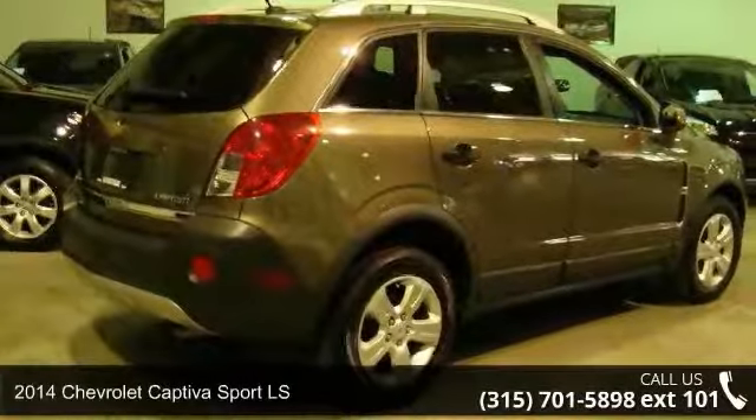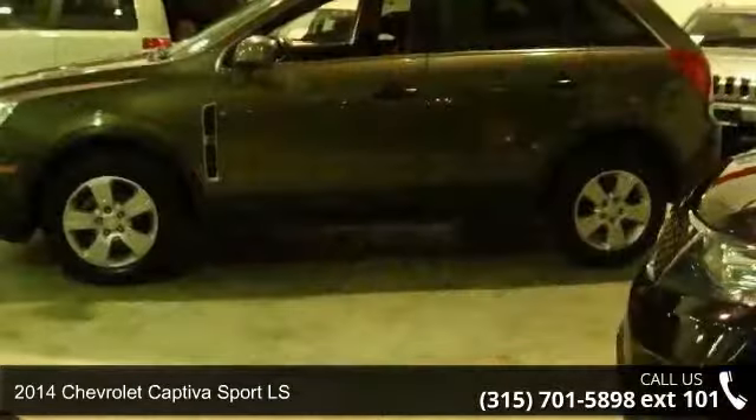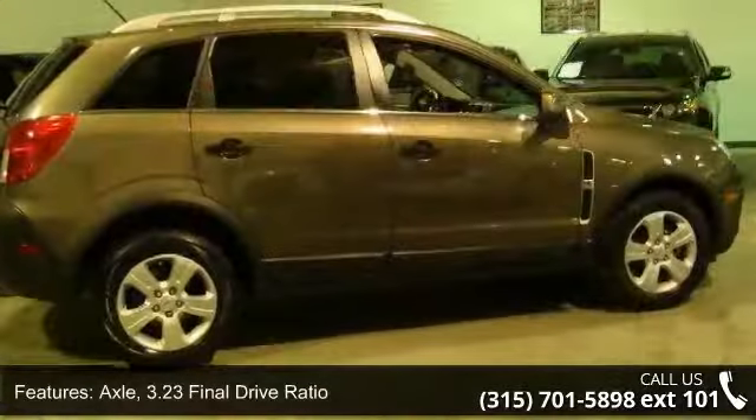Imagine yourself in this 2014 Chevrolet Captiva Sport LS. If you are looking for an automobile with great features, look no further. Enjoy these notable features.